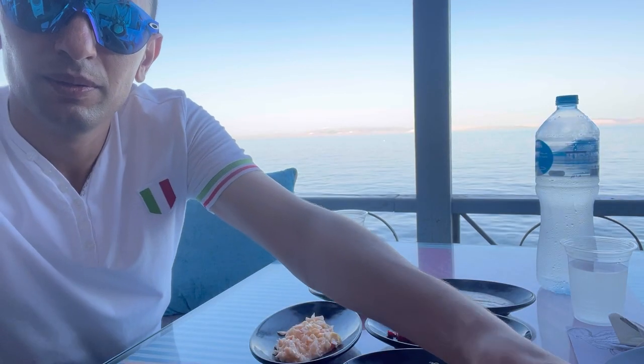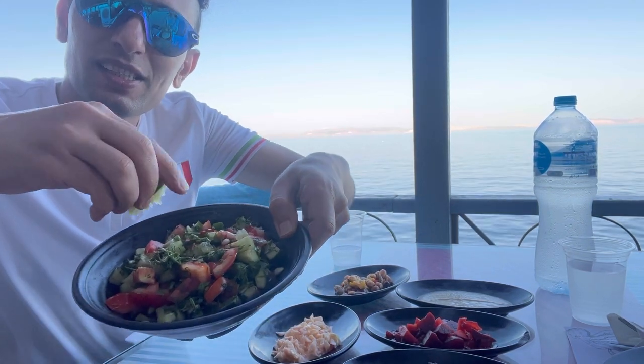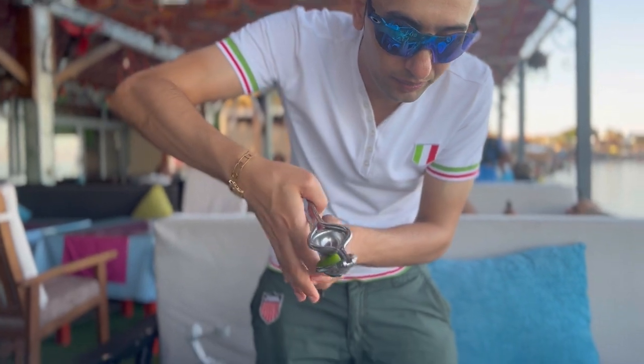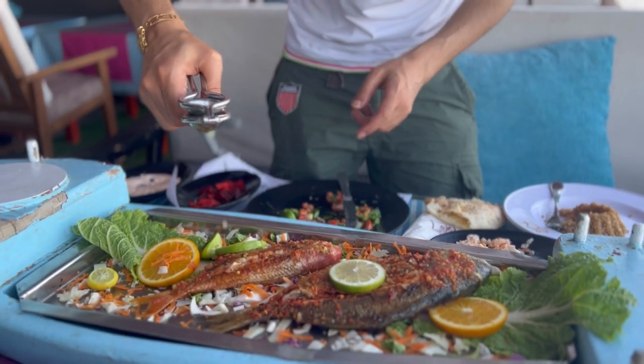You need to squeeze the lemon — it's very important in the Mediterranean salad, very healthy vegetable salad. You need to use a lot of lemon for the seafood. Here in Egypt, people love fresh lemon juice with the seafood.